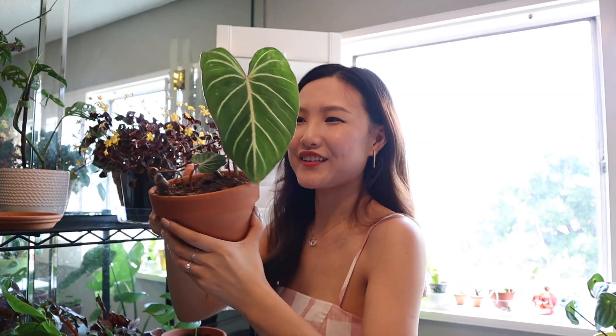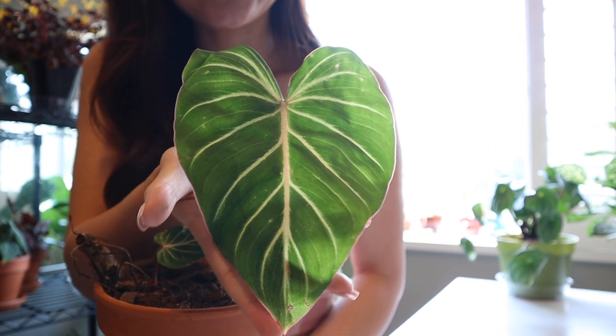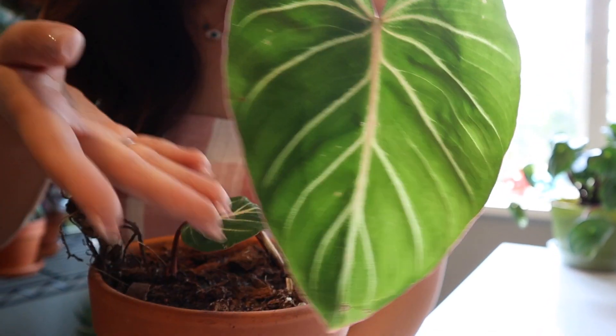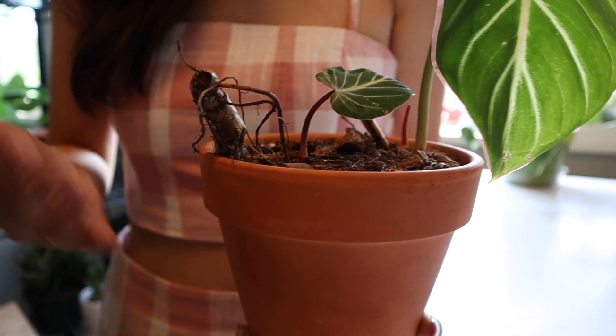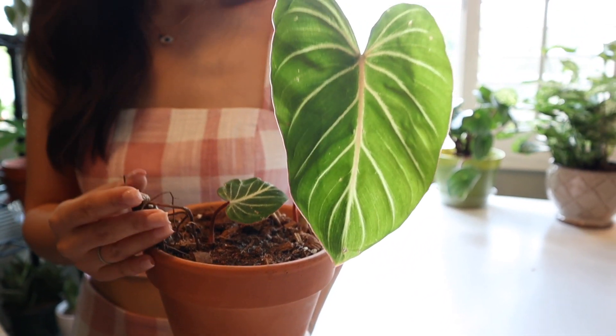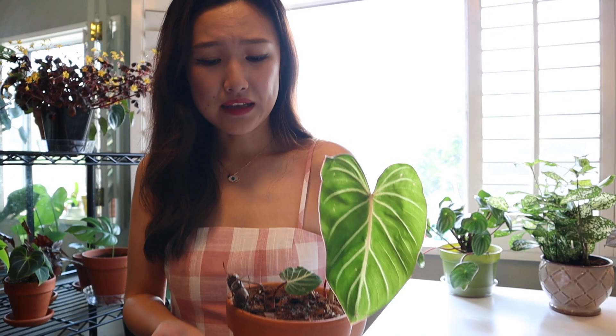The next one is my Philodendron gloriosum. I also did a live unboxing video about this guy — I got it from an eBay auction. This big leaf is so gorgeous, look at the striking veins. I have a thing for velvety leaves with striking veins. It also has a little baby. I put the plant in a 6-inch pot and probably should put it in an 8-inch or bigger pot, but as long as the part of the roots where the leaves are growing is covered, it's fine.